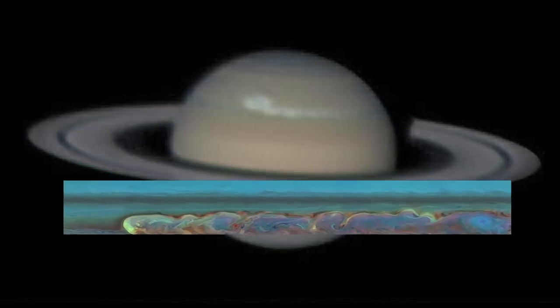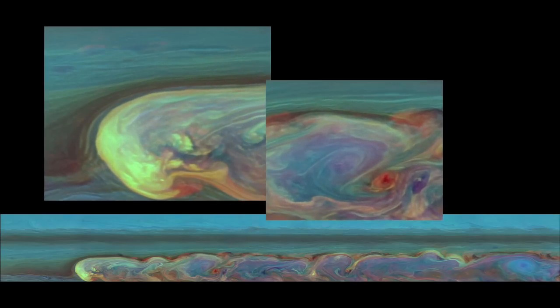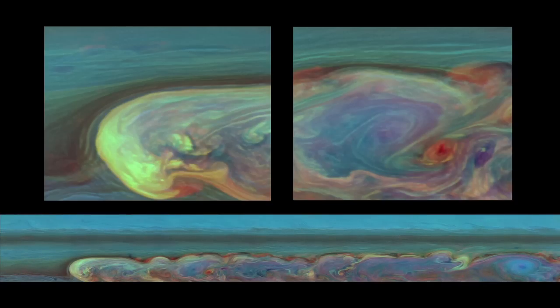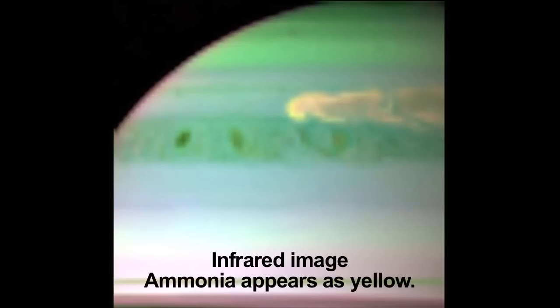In this false color image, the blue clouds are the highest and are thin. Yellow and white clouds are thick, high-altitude clouds. Green are intermediate. Red and brown are lower-altitude clouds but are not obscured by the other clouds. The deepest blue shows a thin haze with no clouds below. The storm clouds are most likely made of water ice covered by crystallized ammonia, carbon, and other contaminants.